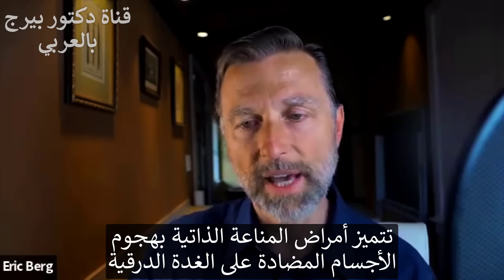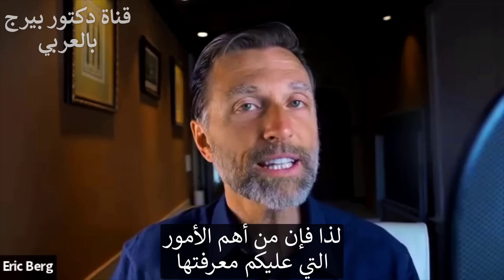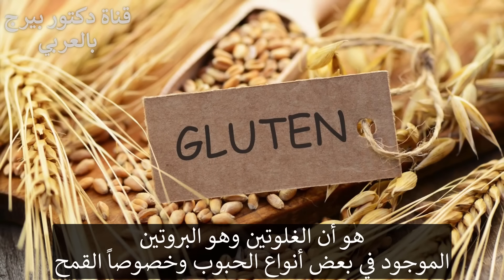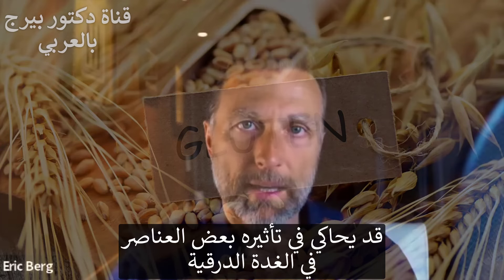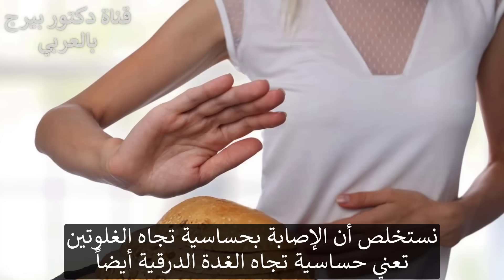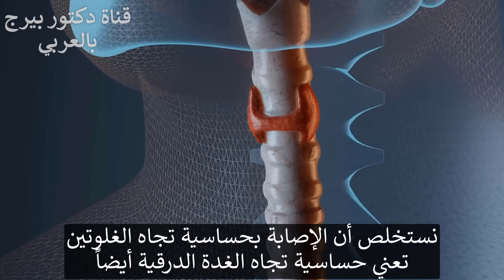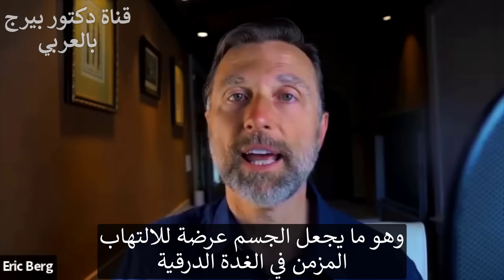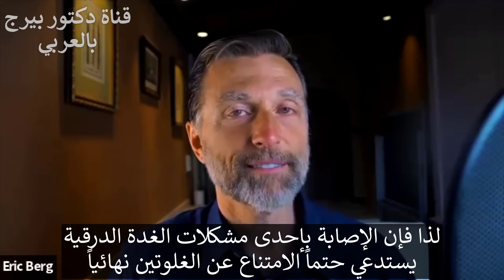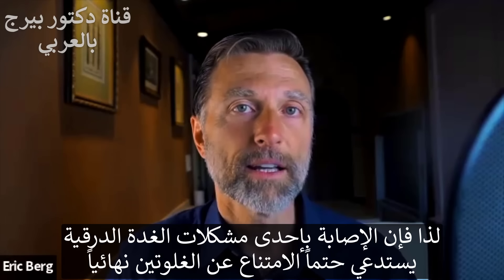An autoimmune condition is where you have antibodies attacking your own thyroid. The most important thing to know is that gluten — a protein in certain grains, especially wheat — can mimic certain things in your thyroid gland. If you develop an allergy to gluten, you will also develop an allergy to your own thyroid gland, setting you up for a chronic inflammatory condition. If you have a thyroid problem, you should completely avoid gluten, which might give you tremendous relief.